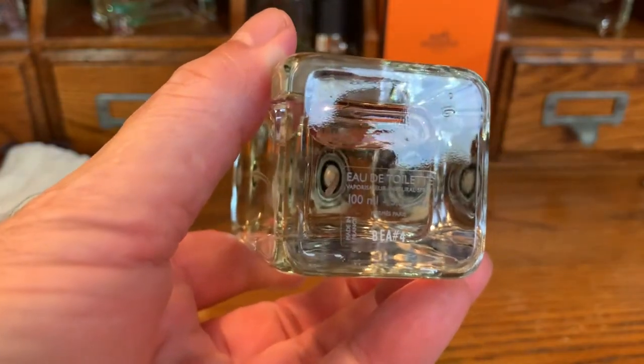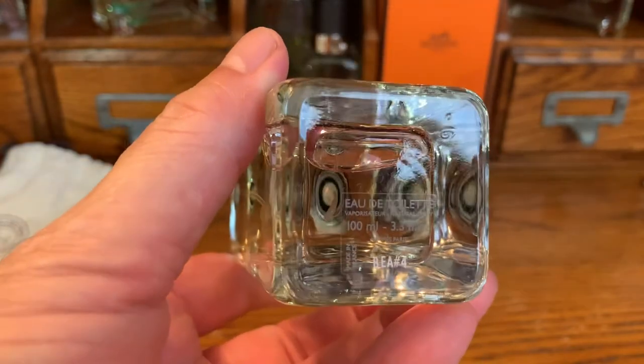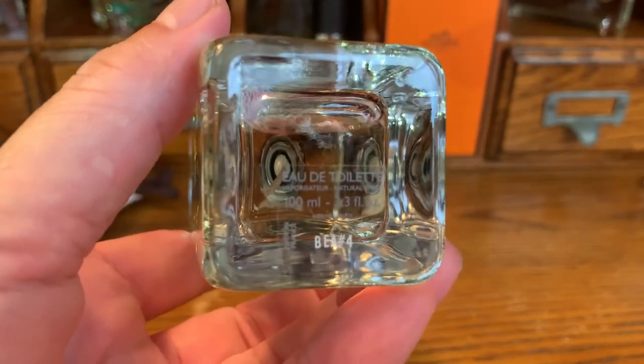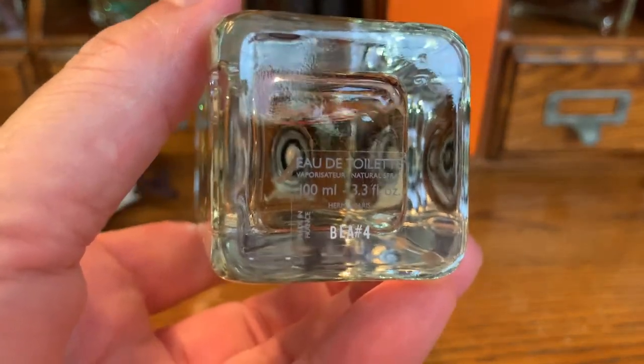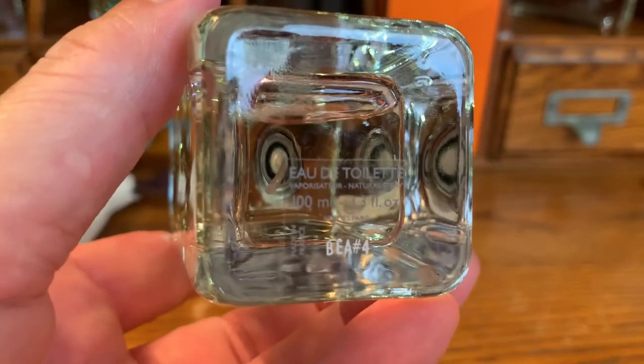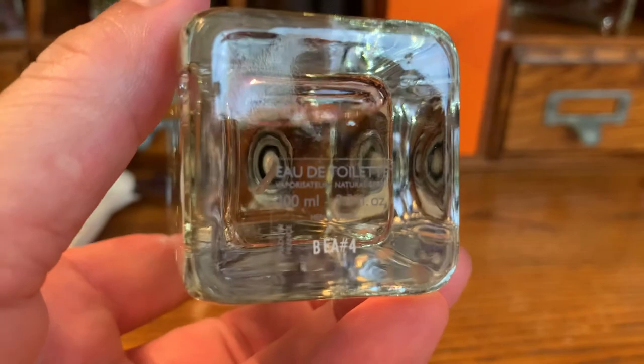I don't recommend spending full price on this — like some of my mates, I agree with them. I got 15% off. $280 was the price, 15% off of that, and then I had some credit card points from the department store to use up.